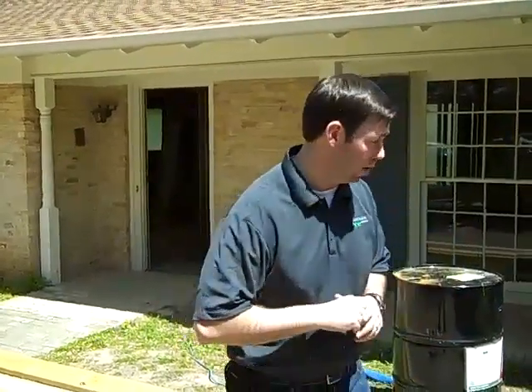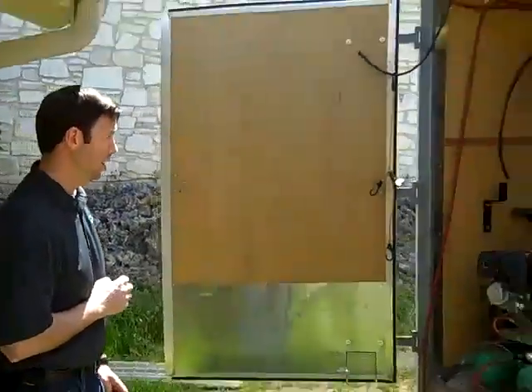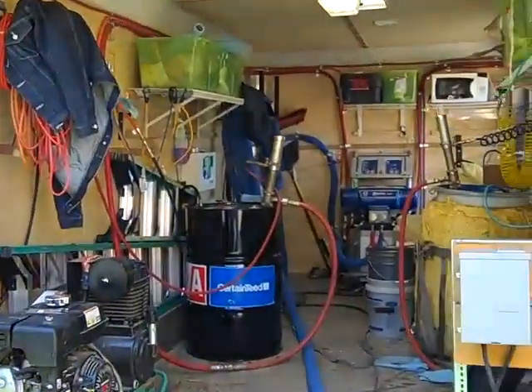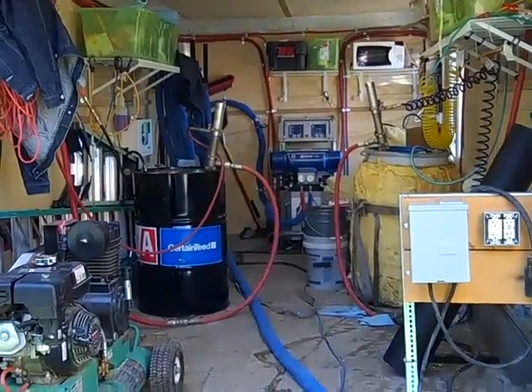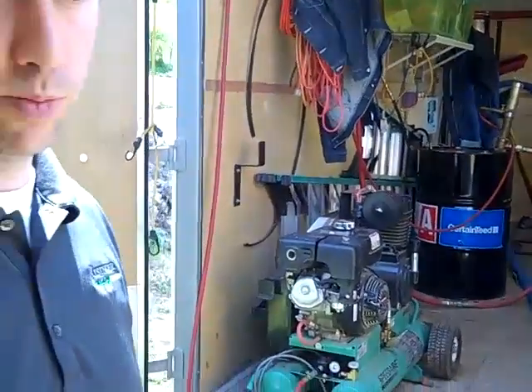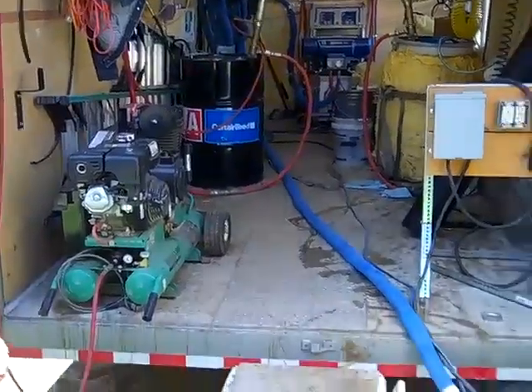My crew is at lunch right now, so I thought I'd show you what their rig looks like while everything is quiet. This trailer houses all the equipment to spray foam. The foam we're spraying today is a Certainteed brand — it's what they call an open cell foam, a half-pound density. You can see it requires a lot of equipment. One reason it's so expensive to install is frankly because of all the equipment in these trailers that these guys have to maintain. The product itself is not inexpensive — it fluctuates based on petroleum prices. You can see there's a Part A and a Part B that mix together in this blue hose coming into the house.